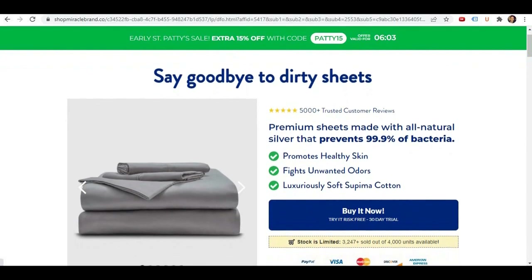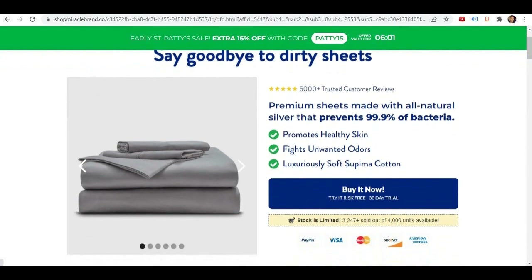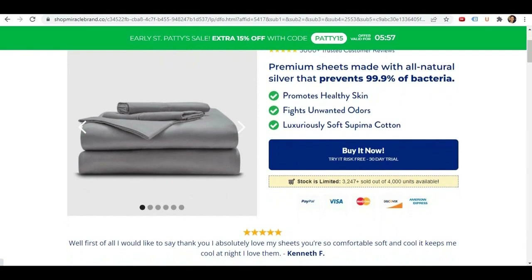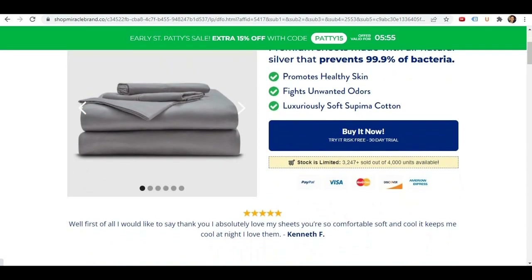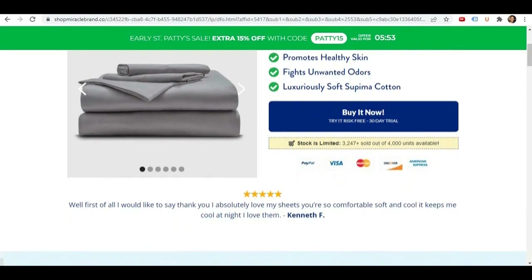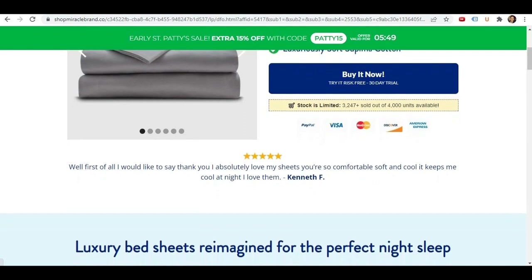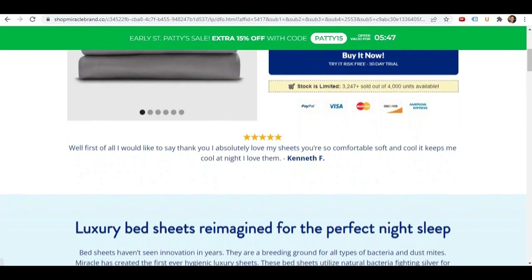Are you looking to upgrade your bed sheets to something more luxurious and something that could positively impact your health? In this Miracle Sheets review, I will be examining the various claims made about these sheets and see how they compare to regular cotton ones, or if there is no difference at all.